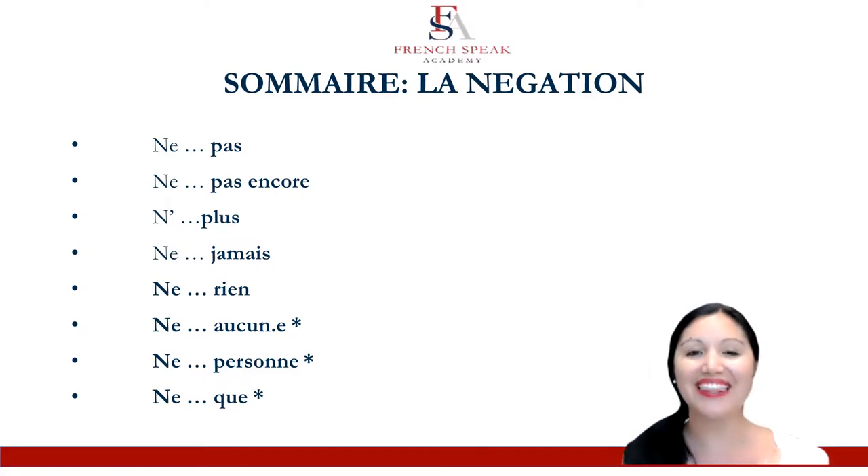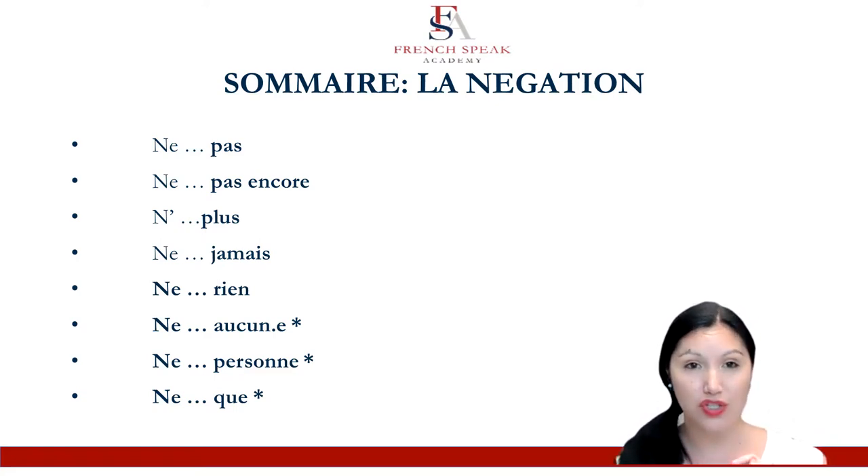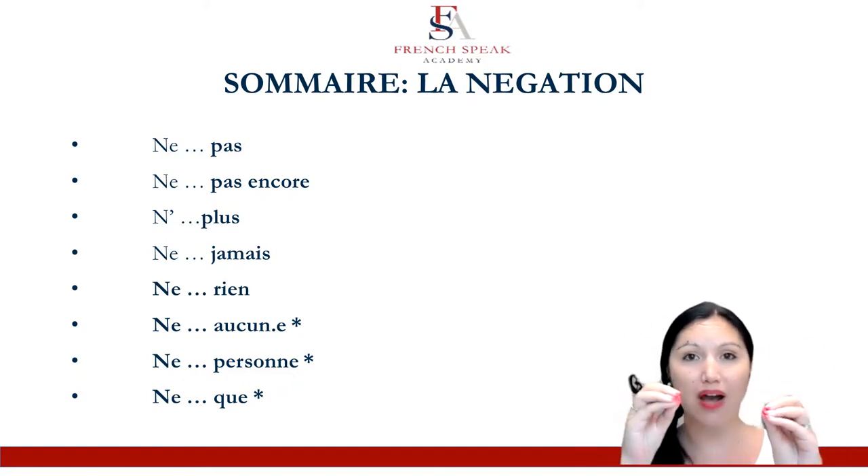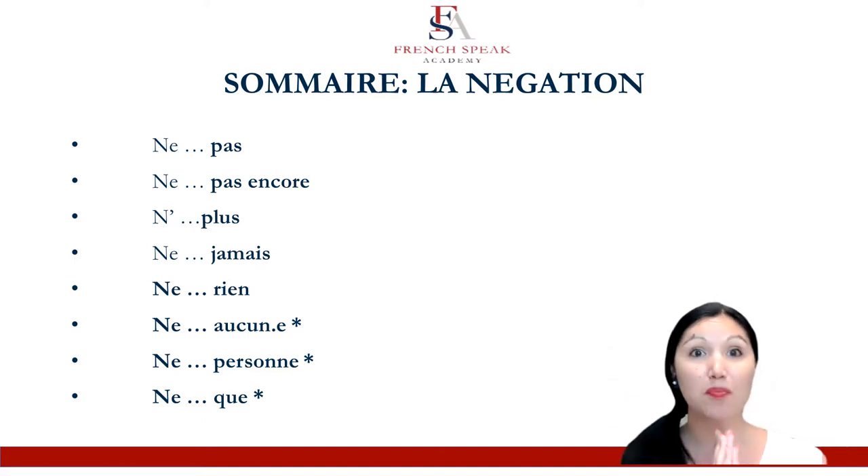One last thing: the three asterisks for ne aucun, ne personne, and ne que are there because when you start making sentences with the passé composé, they behave a little differently from the first five. When we use a sentence in the present, we put the ne on one side and the pas on the other — you do that for everything. When you get to the passé composé, you will need to frame the auxiliary with the ne pas.